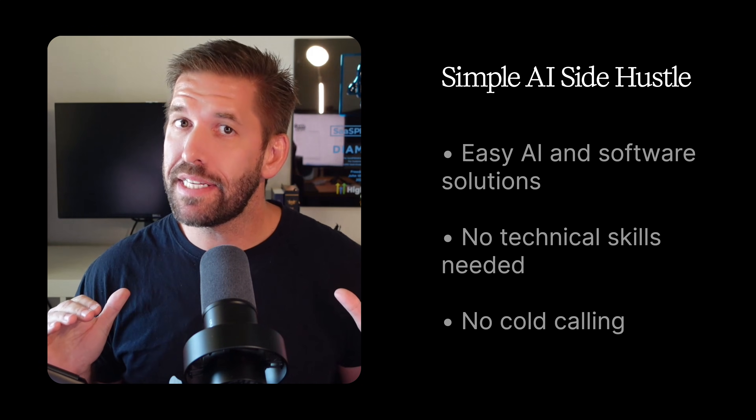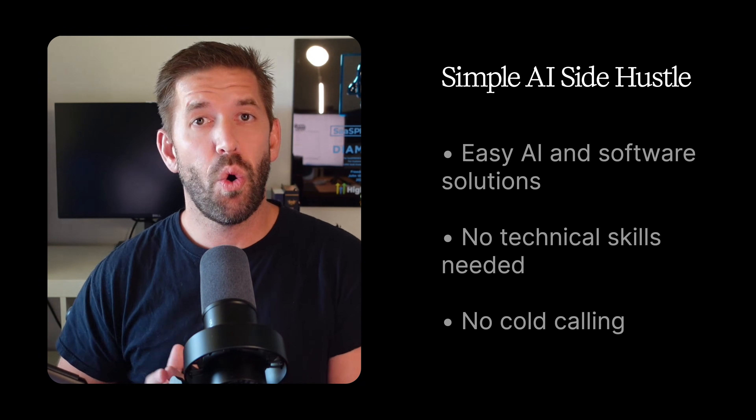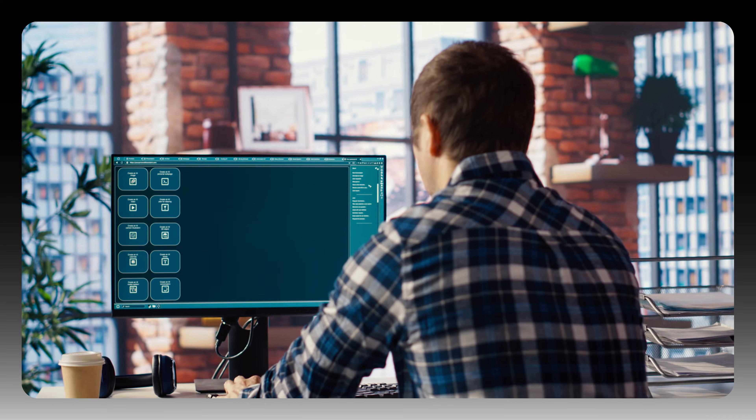You don't need to be technical, there's no coding involved, and you don't even need to cold call to get new customers. In this video, I'll show you exactly how to find customers, exactly what to sell them, how much to charge, and even show you how to set it up. By the end of it, you're going to have a clear roadmap you can use to start offering AI services to real businesses.